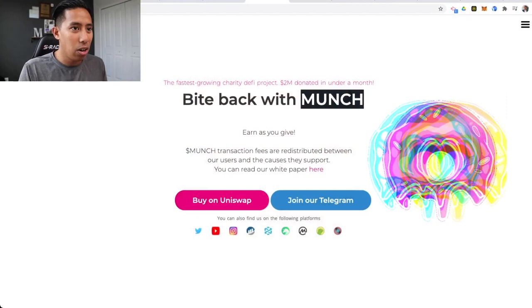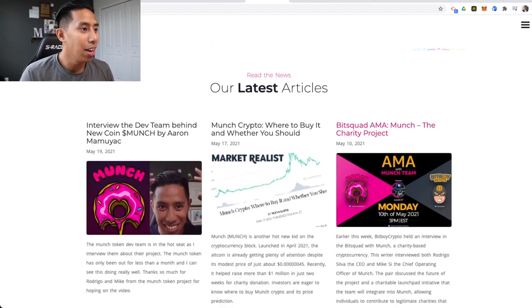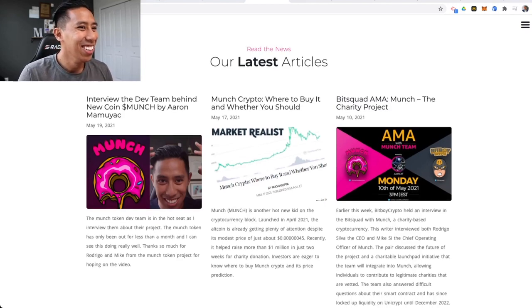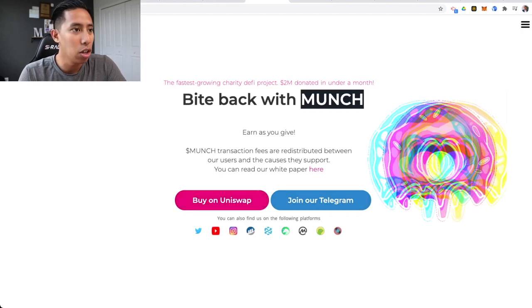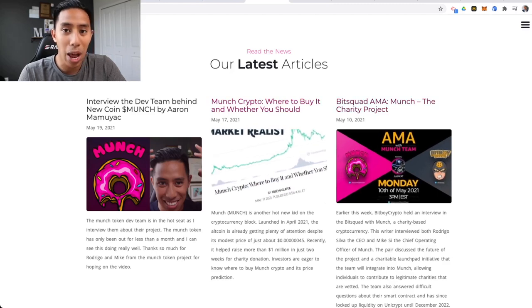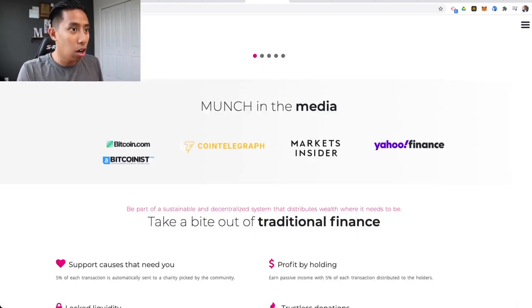So we're here on their website and honestly I don't like this logo — it's not the same logo as everywhere else. It's like a variation of their main logo which is on their other socials, so I don't like that. It's a small thing, just one man's opinion. They did something with BitBoy, which is cool. I love that the major calls to action right here are 'Buy on Uniswap' or 'Join the Telegram' — that's a big push. You have all the other links and latest articles, which is very smart because you want to show action in your community. Munch in the media: Market Insider, Yahoo — that's cool.